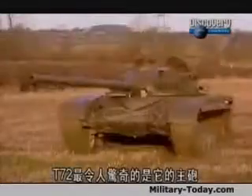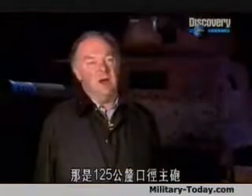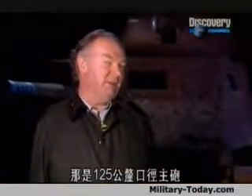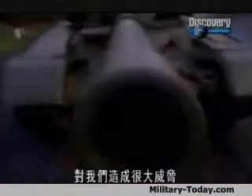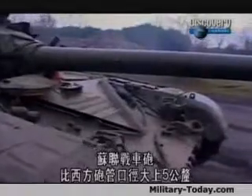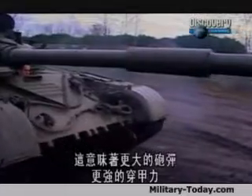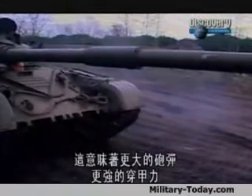The biggest surprise that we had with the T-72 was actually its gun, which was a 125-millimeter caliber gun, and that would have caused big problems. The Soviet barrel was 5 millimeters wider than Western barrels, and that meant bigger shells and more armor penetration.